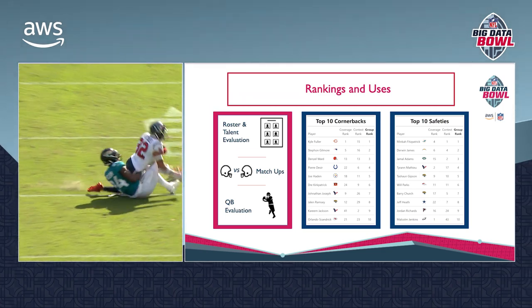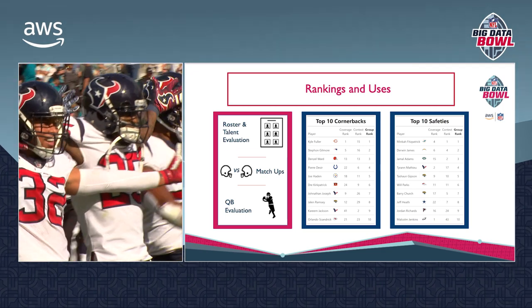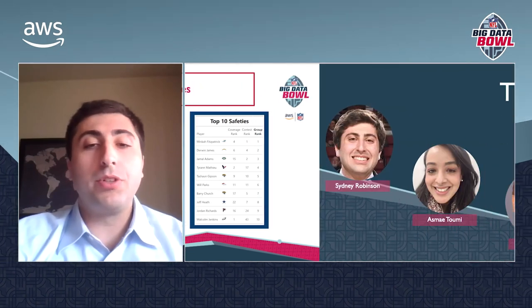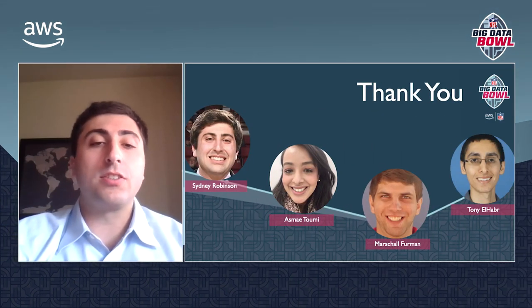One other way to use Wade is with in-game matchups by evaluating which DBs should defend which receivers. We really appreciate everyone taking the time to listen to our presentation today. Special thank you to my incredible teammates Ozma, Marshall, and Tony, and best of luck to all the other competitors.